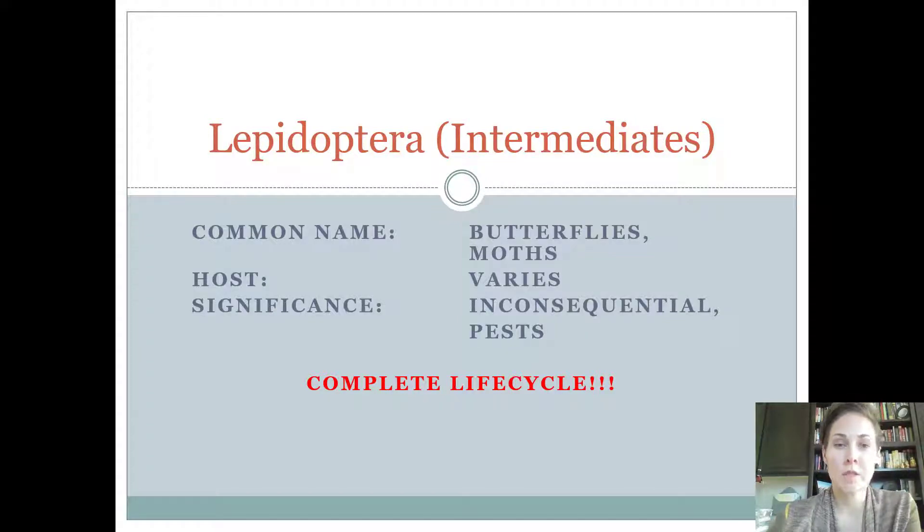Hi Intermediates, we're back and we're going to cover the Lepidoptera group that intermediates and seniors both need to know. If you're a junior you're not responsible for this information for the 4-H contest, but of course you're always welcome to sit in and listen. If you're an intermediate or senior, make sure you also listen to the junior insects because you are responsible for those.